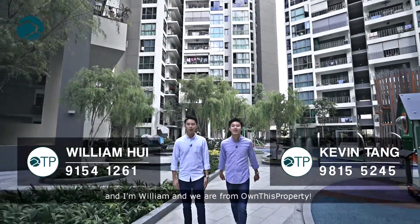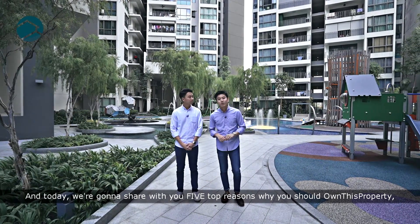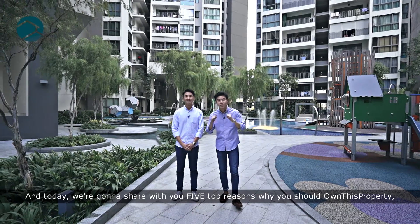Hi everyone, I'm Kevin and I'm William and we are from Own This Property. Today we are here at Riversos Condominium, a 920-unit development by Allgreens. We are conveniently located in the heart of D19, Hougang. Today we are going to share with you 5 top reasons why you should own this property.